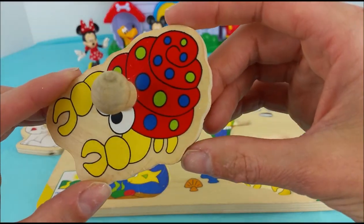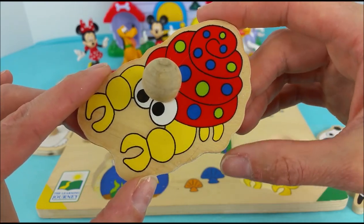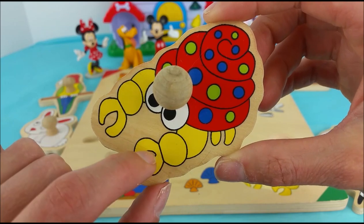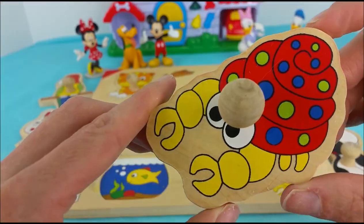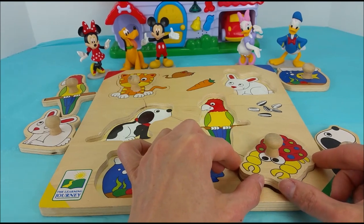Here we have a little hermit crab. He has a red and blue and green shell and yellow arms with pinchers. This little guy goes right down here in the corner and you just wiggle him in.